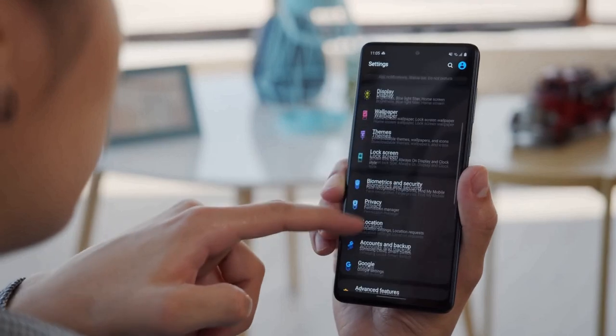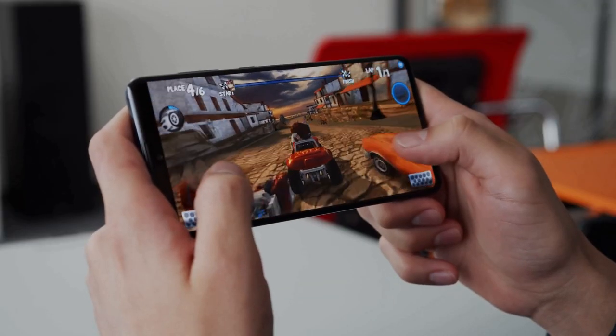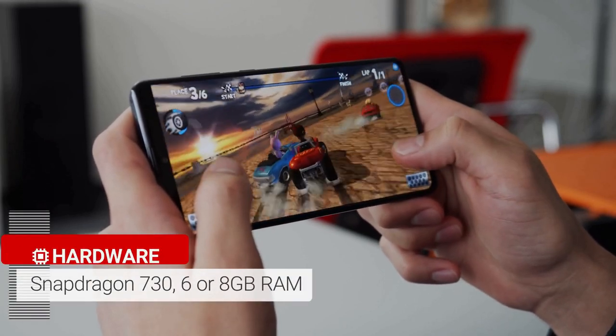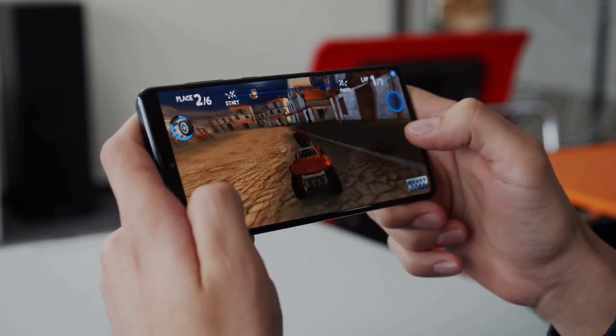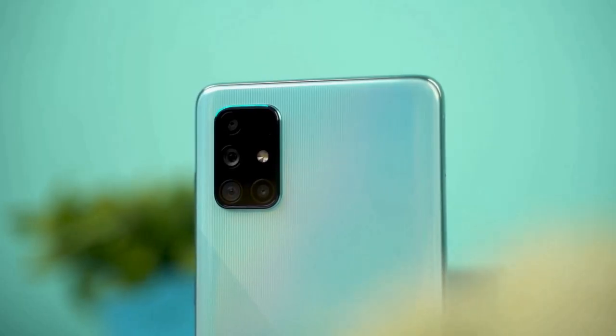Naturally, facial recognition is supported and it works well most of the time. It is powered by a Qualcomm Snapdragon 730 8nm chipset coupled with 6 or 8GB of RAM depending on the variant you buy. Performance in day-to-day use is excellent. There's barely any stutter or lag and all of the graphically intensive gaming titles run well.